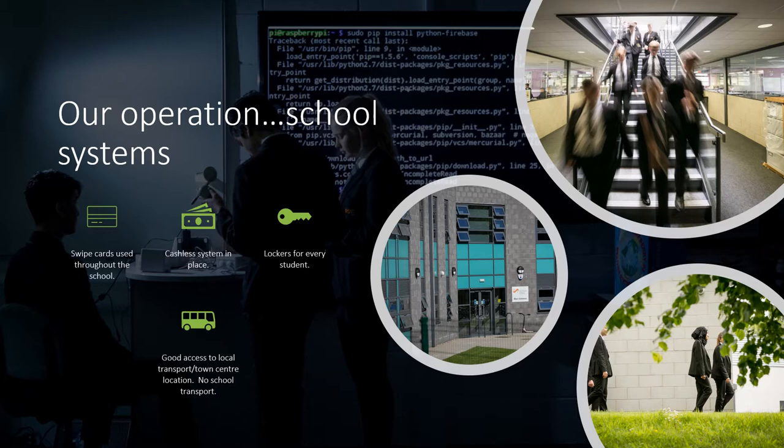The school is located right in the centre of Corby with excellent access to local transport. Most of our students arrive on foot, by bike or by scooter, and that is our preference as a school. Our car park is very small, so should parents want to come and collect or drop off students, we have very limited facilities for that and it needs to be avoided where possible.